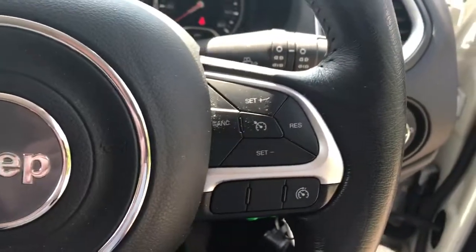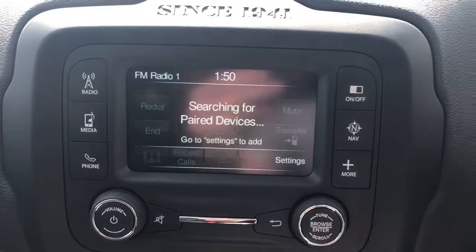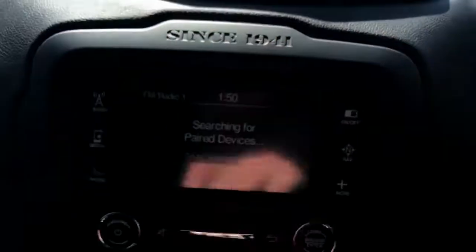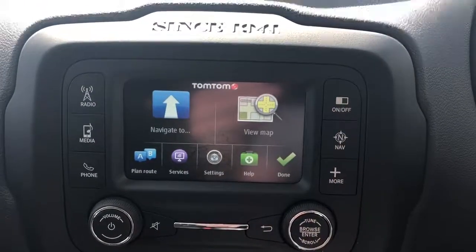We have steering wheel controls for cruise control, speed limiter, Bluetooth and radio. The vehicle comes fitted with Bluetooth connectivity for your phone, FM, AM and DAB radio, and satellite navigation.